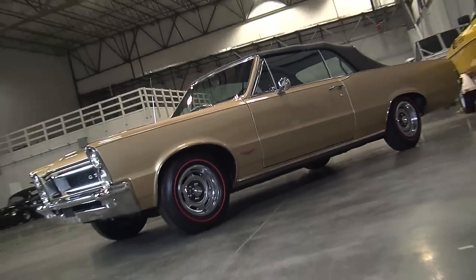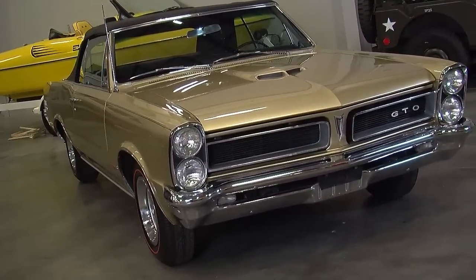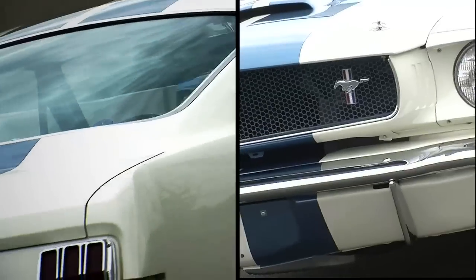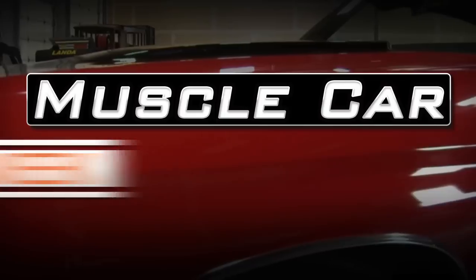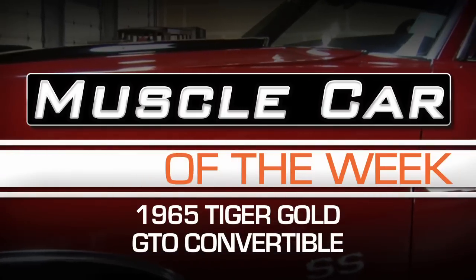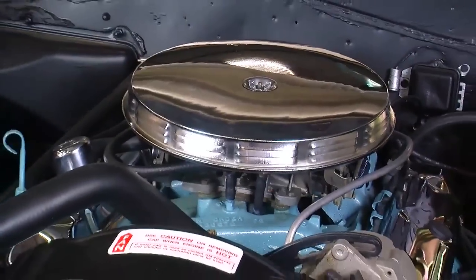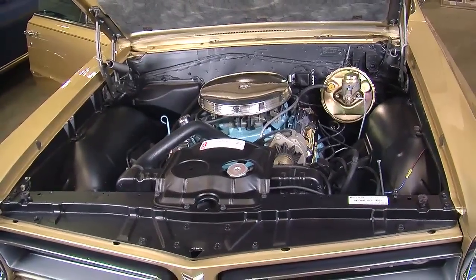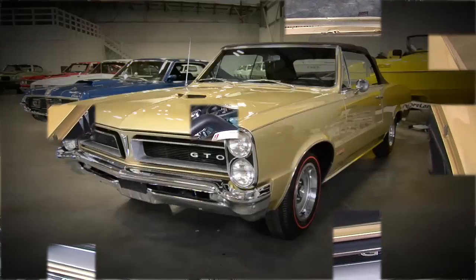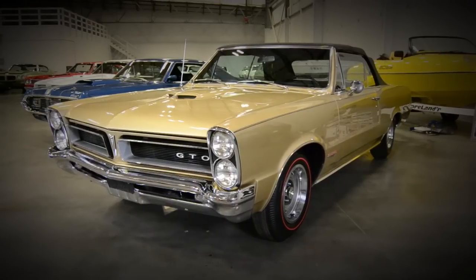No muscle car show would be complete without a Tiger Gold 65 GTO convertible. Pontiac is credited with starting the whole muscle car movement in 1964 when they took the big car 389 engine and put it in the mid-sized Le Mans and created the GTO. That trend continued for 65, as evidenced by this car — it's the Brothers Collection 1965 Tiger Gold Convertible and it's our Muscle Car of the Week.